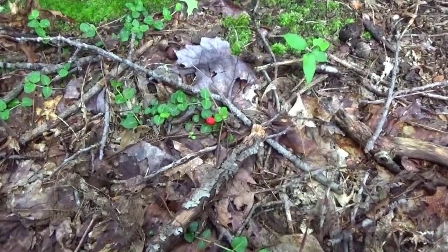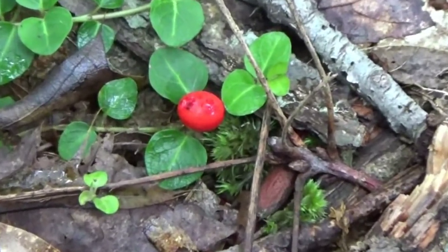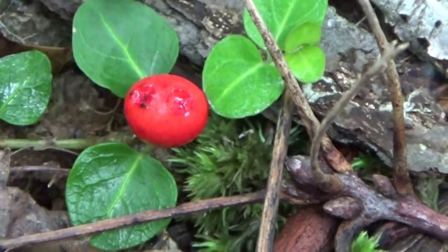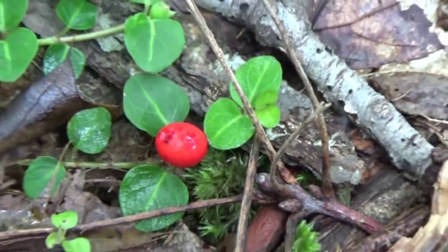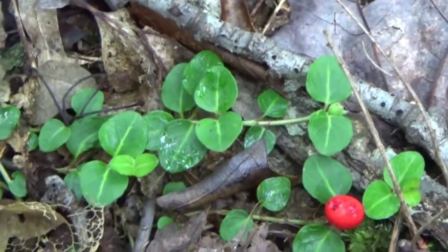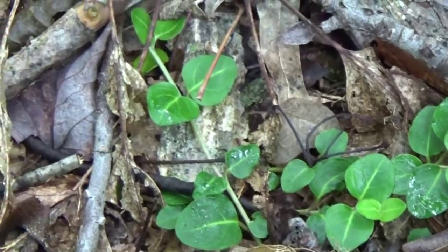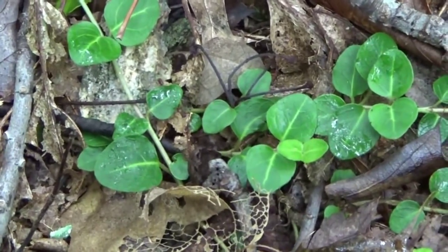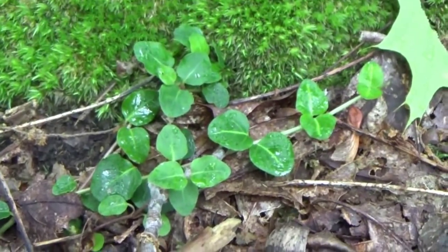Here is a squawberry. I just want to show you what it looks like — it looks just like wintergreen. The squawberry is a tiny little ground vine. You can see how it spreads out along the ground from a central branch, with a stem going off across the ground. They don't get very big; they hug the ground pretty close and tight.